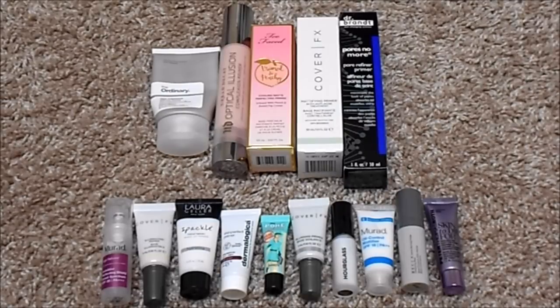The primers I have include The Ordinary High Adherence Silicone Primer, Urban Decay Optical Illusion, Too Faced Primed and Peachy, Cover FX Mattifying, Dr. Brandt Pores No More, Murad Age Reform Invisibler Perfecting Shield, Cover FX Illuminating, Laura Geller Spackle Hydrating, Dermalogica Skin Perfect, Benefit Porefessional, Cover FX Blurring, Hourglass Veil Mineral Primer, Murad Oil Control Mattifier, Becca Velvet Blurring, and the Peter Thomas Roth Skin to Die For Mattifying Primer.